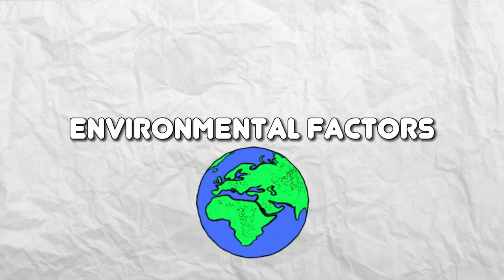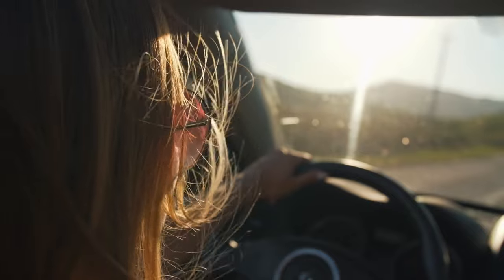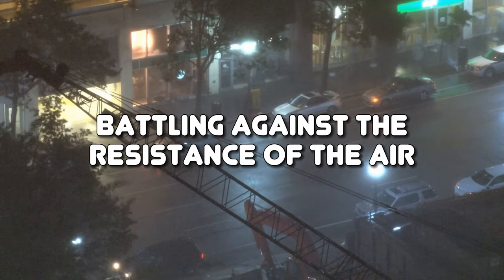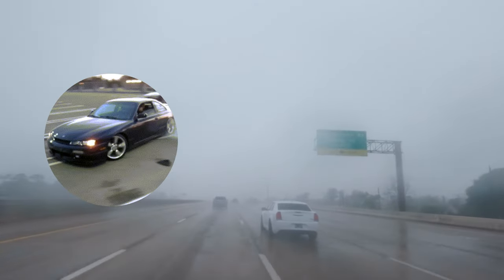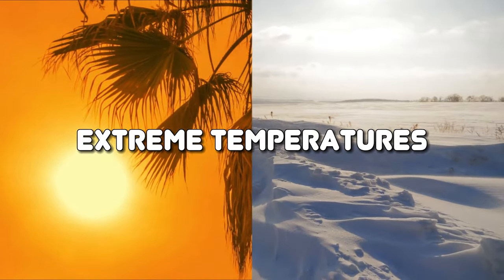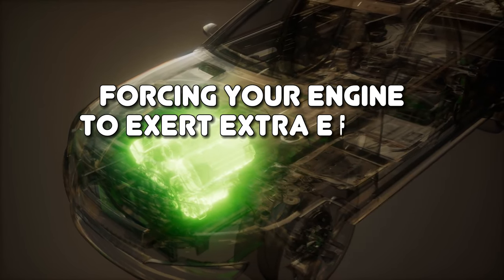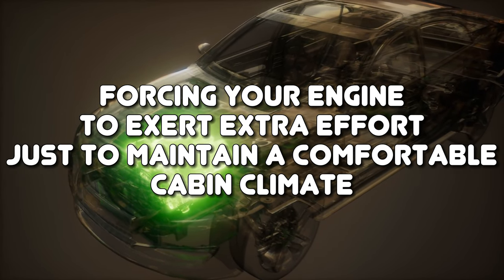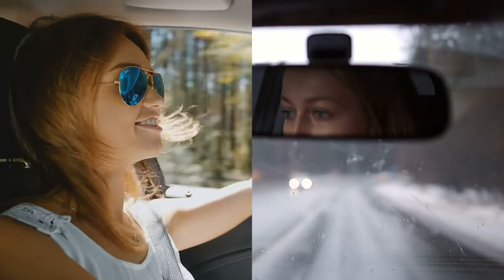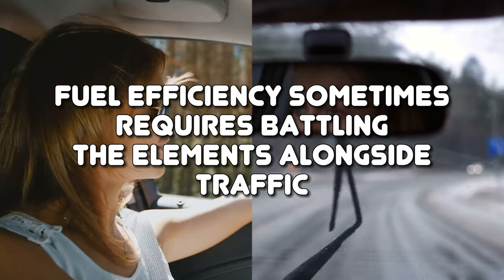Environmental Factors. Mother Nature has a funny way of messing with our fuel efficiency dreams. When she's feeling particularly mischievous, she sends strong winds that turn our vehicles into sailboats battling air resistance. Heavy rain showers make our tires dance on slippery roads, causing our engines to work overtime. And extreme temperatures can turn your car into a sauna or a deep freezer, forcing your engine to exert extra effort just to maintain a comfortable cabin climate. When faced with these weather-related challenges, remember that fuel efficiency sometimes requires battling the elements alongside traffic.